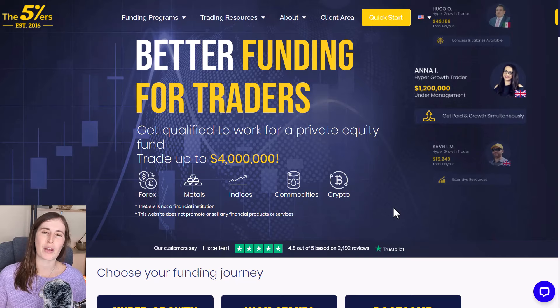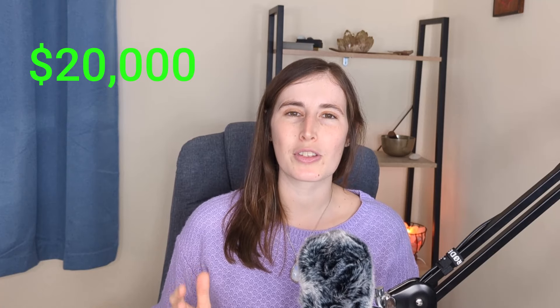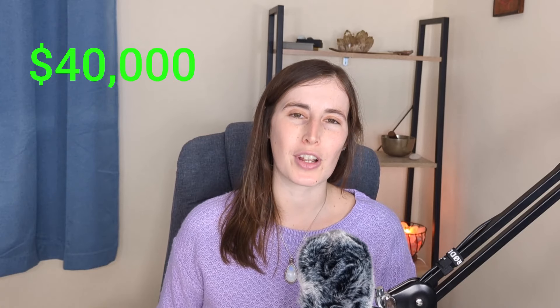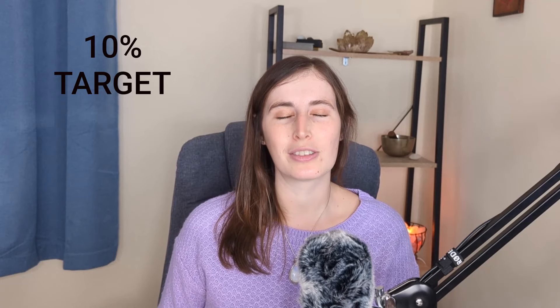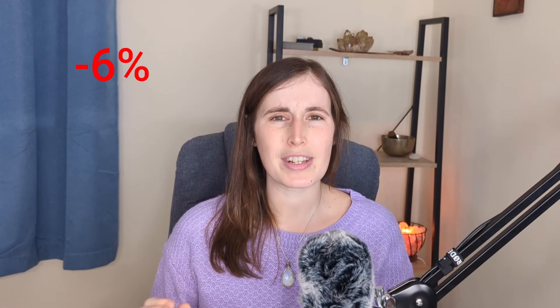I trade with the company the Five Percenters — I've been trading with them for a few years. They have quite a few different programs, and the one I'm in is the Hypergrowth program. I'm starting with a small account of $20,000 USD. If I pass the challenge I'd access a $40,000 account, and every time I hit the profit target of 10%, that account doubles — that's why it's called Hypergrowth. With hypergrowth also comes risk: the max loss on this account is 6%, which is very tight.